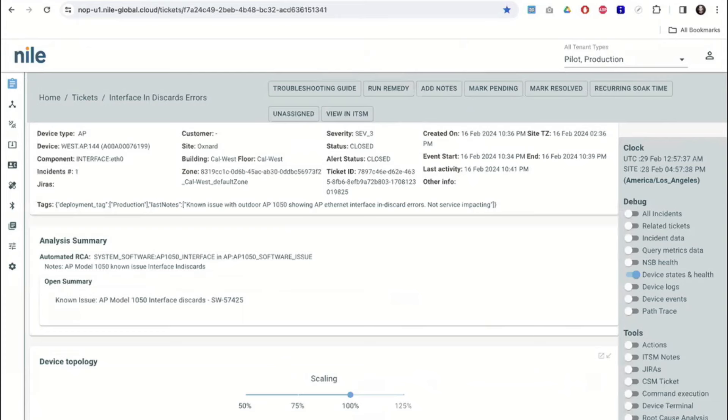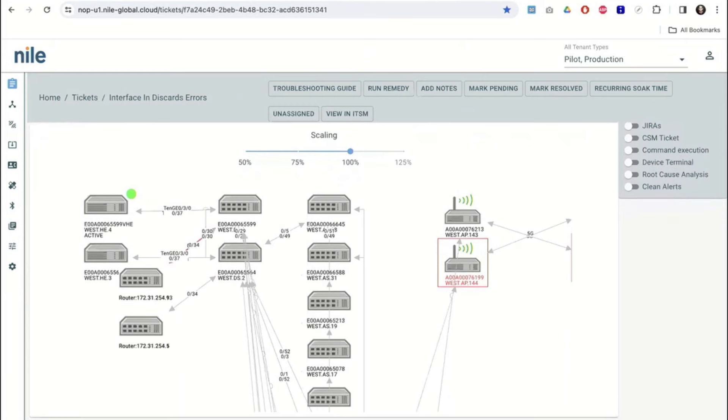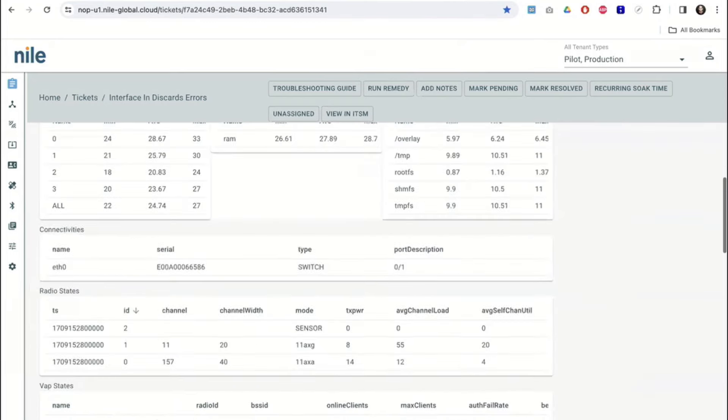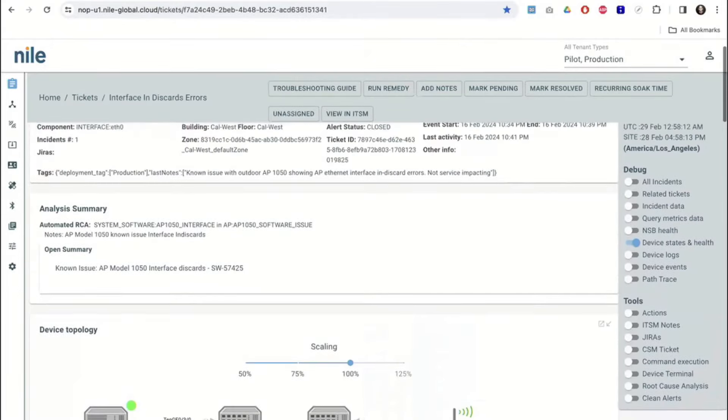This happened in one of our customers. Instead of a memory error, we found an interface discard error — there's a sudden spike. A ticket got created; it happened in an AP at a particular site. The condition got cleared after the update happened and then got closed. Here is the digital twin — we start with that. In this particular case, this AP was the one experiencing the software problem: interface and discard errors. All that auto analysis happens here.